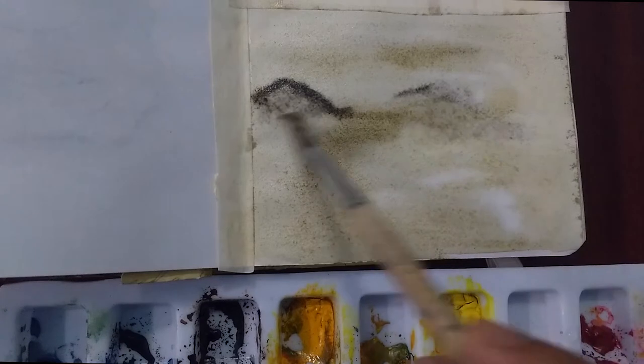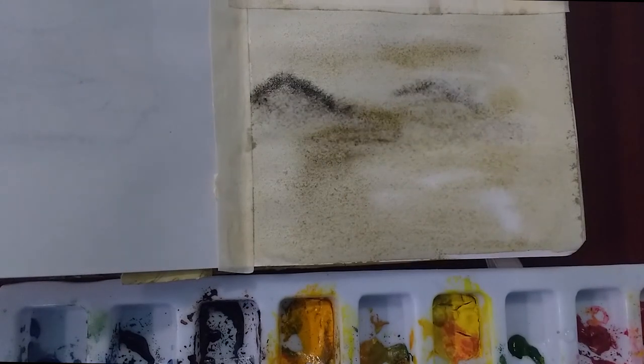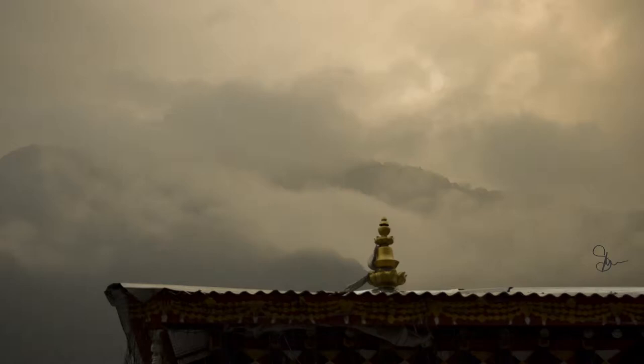As you can see, the background scene will come up. Here is the photograph of the actual scene.